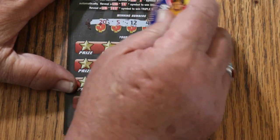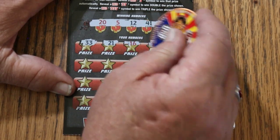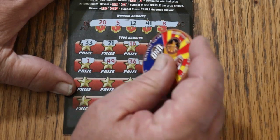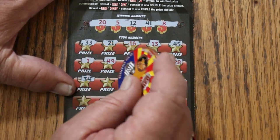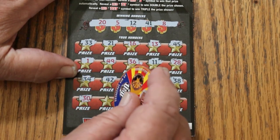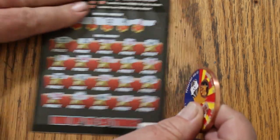Ticket 049: winning numbers are 20, 5, 12, 41, and 8. Scratching: 33, 21, 16, 13, 45, 1 — nope. 49, 36, 11, 28, 34, 42, 24, 9, 38, 30, 4, 44 Club, 19, and 3. First one's no good.